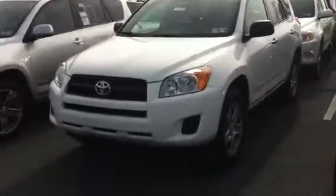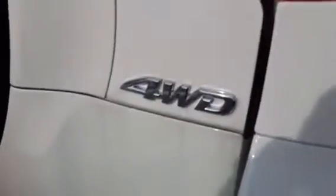So I just want to show you — 2011. I'm going to walk around to the back and show you. It is, in fact, the four-wheel drive.